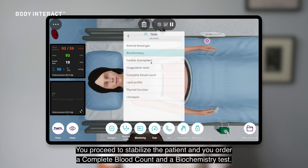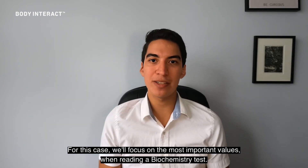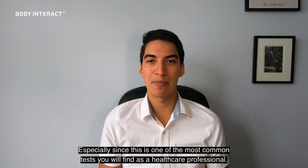You proceed to stabilize the patient and you order a complete blood count and a biochemistry test. For this case, we'll focus on the most important values when reading a biochemistry test, especially since this is one of the most common tests you will encounter as a healthcare professional.